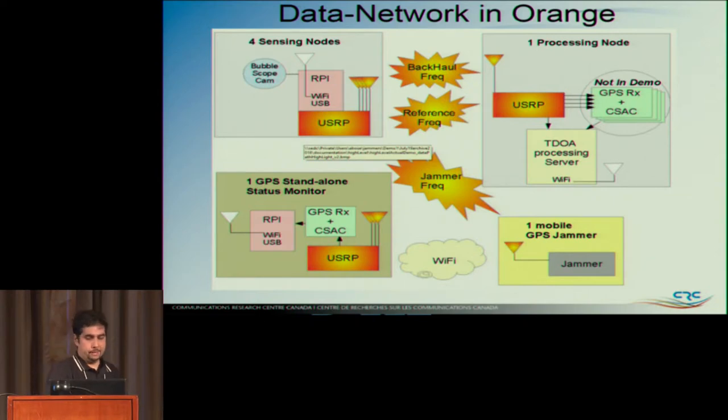The B200 also has a white noise or pseudorandom byte generator. One node transmits it, the other nodes receive it. I know where that transmitting node is, so I receive it, do the TDOA, find the offset, and that's how you phase synchronize. This is a wireless phase synchronization method — not the best method, but it works.